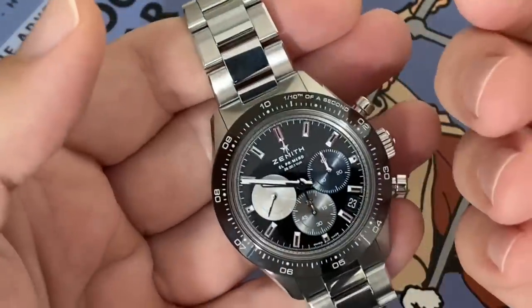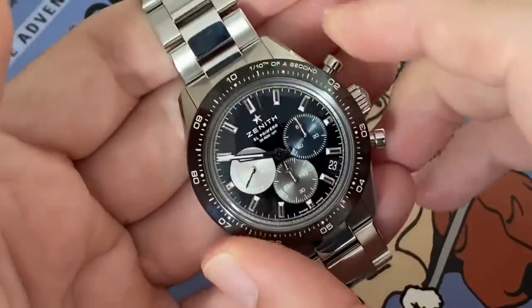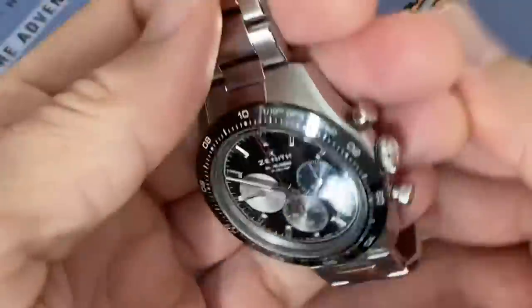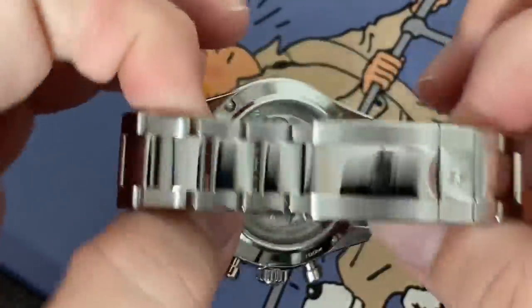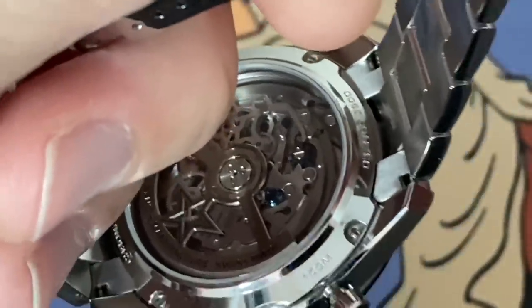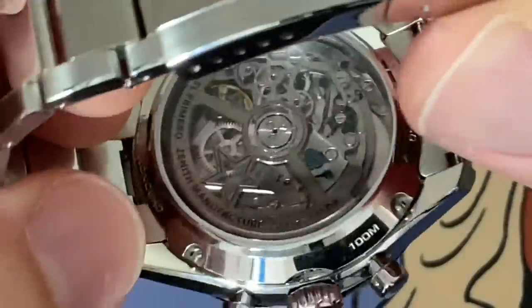Much more usable, much more interesting, high beat, incredible pace. And it's a brand new caliber — the 3600. Let's zoom in a bit on it with the heat-blued screws, and it's on display.